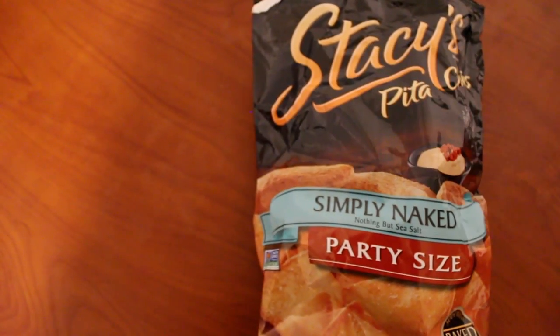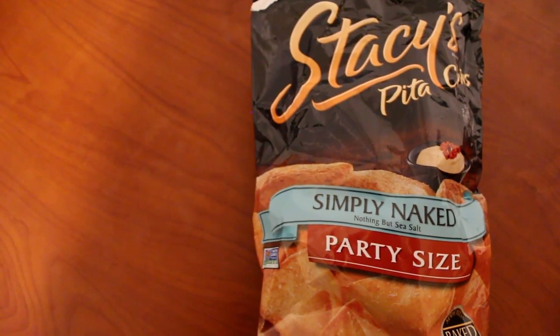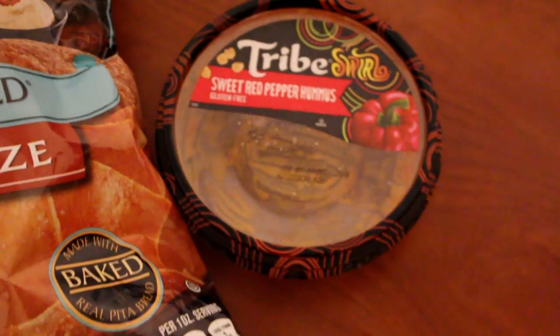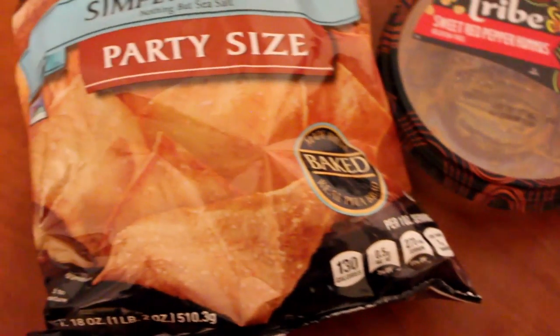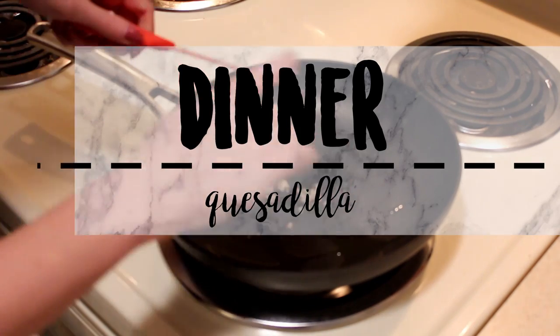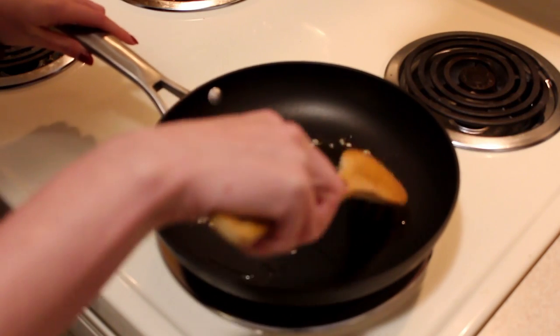For a snack halfway through the day I had some hummus and pita chips. This is the best hummus ever — it's the Tribe Swirl sweet roasted red pepper, and it is amazing. And then of course Stacy's pita chips are just a must-have.